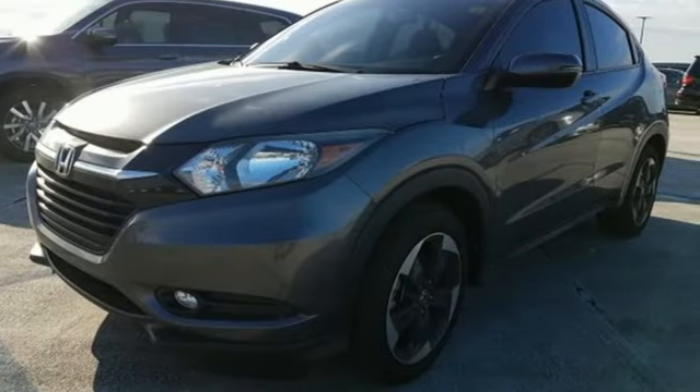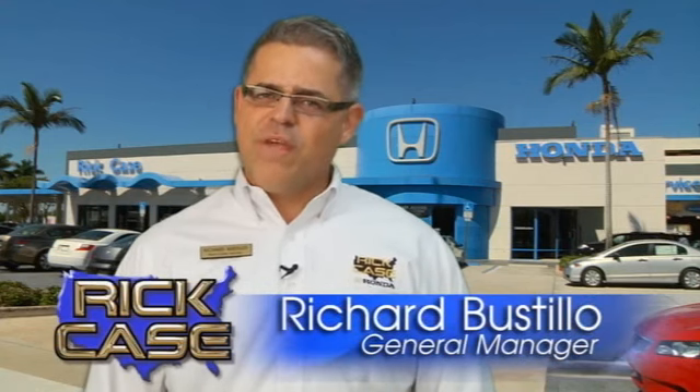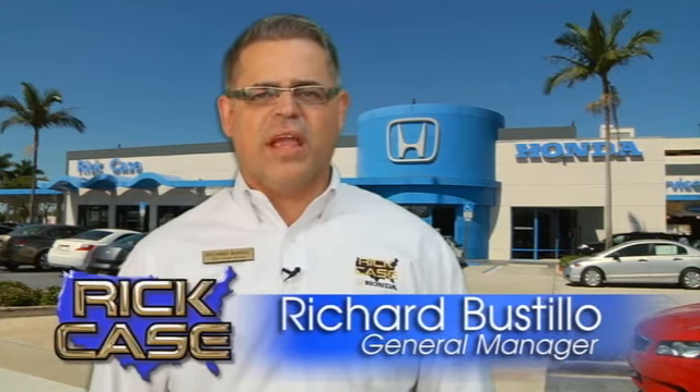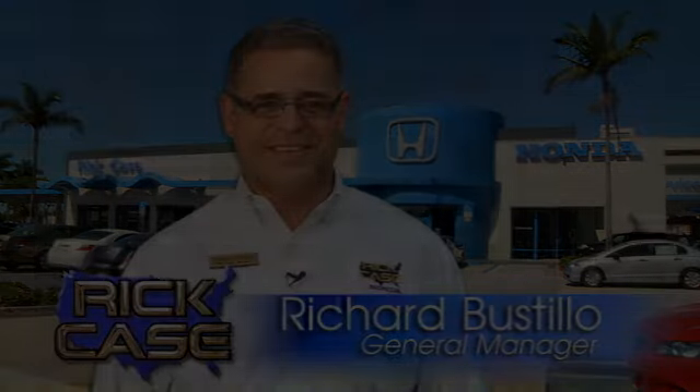See it for yourself when you take it for a test drive. This is just one of the dozens of great values you'll find here at the Rick Case Honda Pre-owned Superstore on I-75 and Griffin Road.